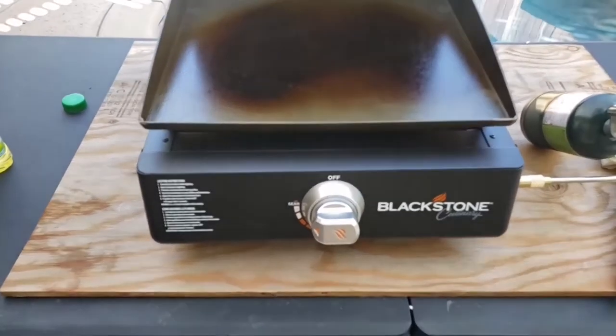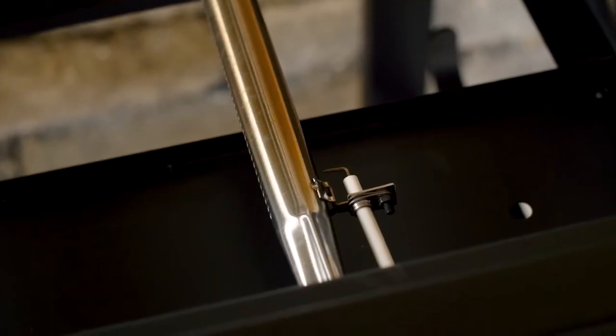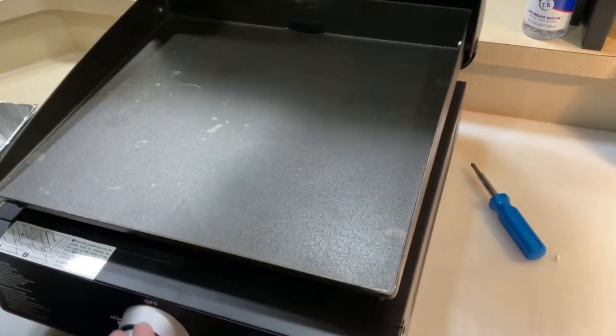What's up, guys? In today's video, we're going to take a look at the top 5 best flat top grills of 2022. This list was created based on quality, durability, features, customer reviews, our personal opinion, and more, to ensure that you'll have the best options to suit your needs.